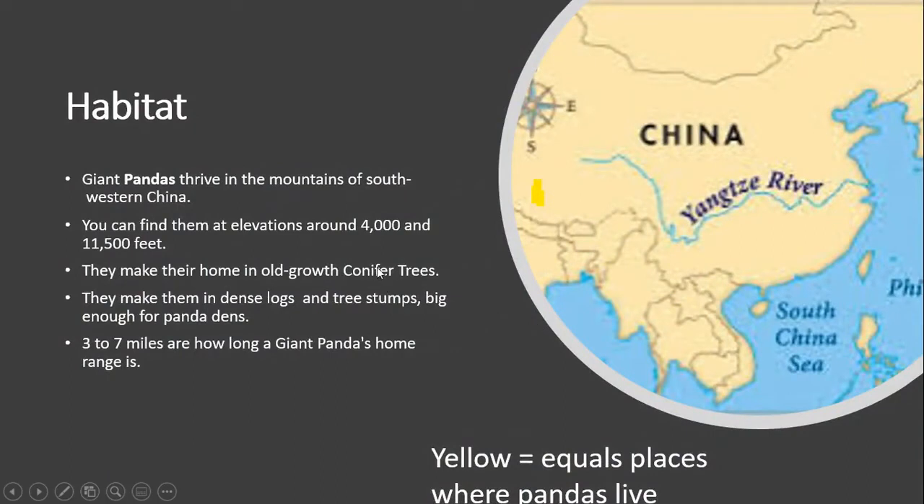Giant pandas thrive in the mountains of southwestern China. You can find them at elevations around 4,000 and 11,500 feet. They make their home in old-growth conifer trees. You make them in dense logs and tree stocks, big enough for panda dens. Three to seven miles are how long a giant panda's home range is.